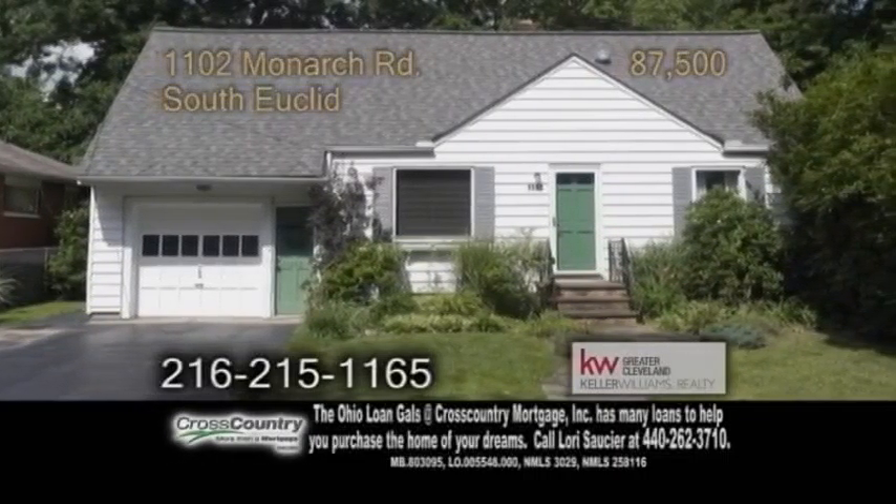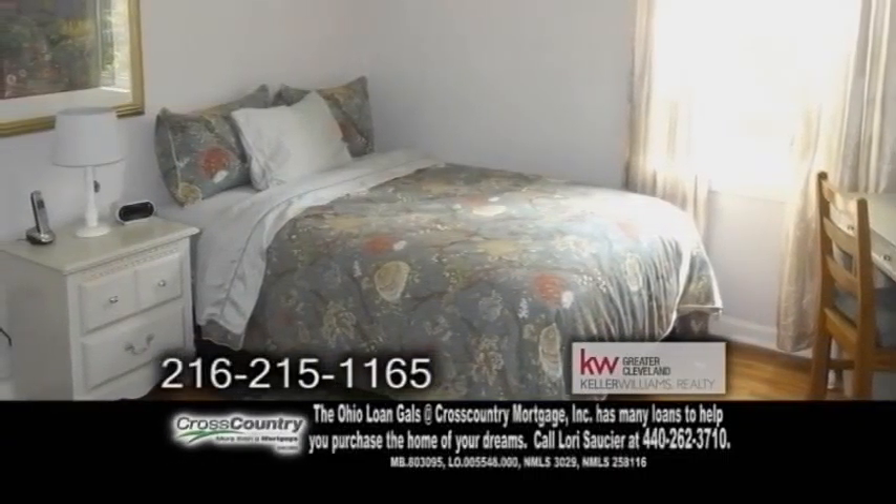A colonial home in South Euclid. This home offers four bedrooms and one and a half baths.